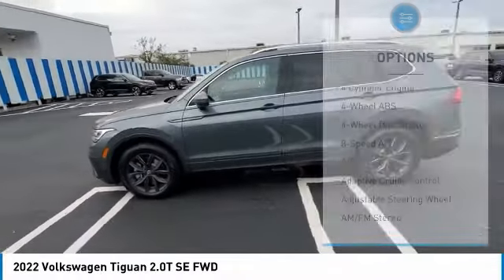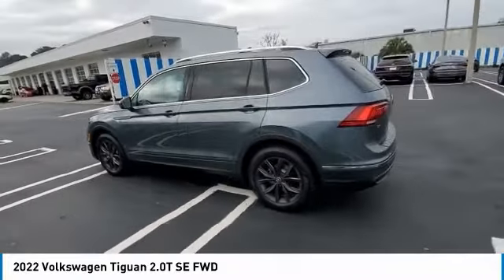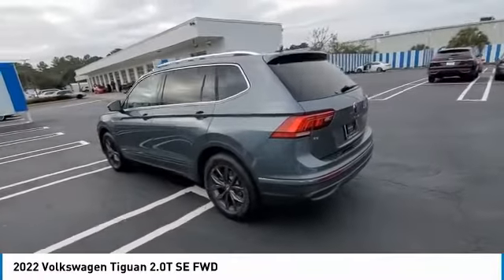Electronic stability control, aluminum wheels, wheel locks, rear spoiler.